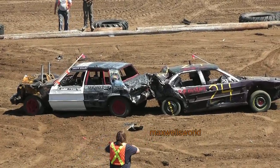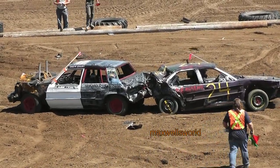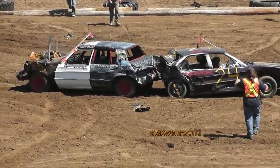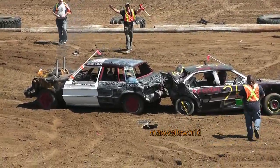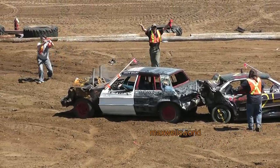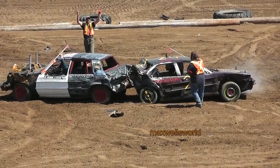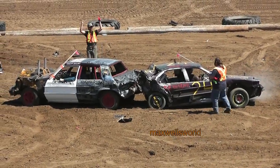Should we pull them apart and let them finish this? You bet — they'll pull them apart, folks! Get them unhooked here. We're going to pull them apart! Somebody's got to win this!